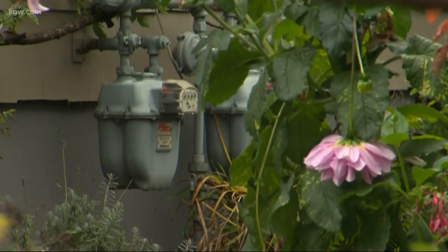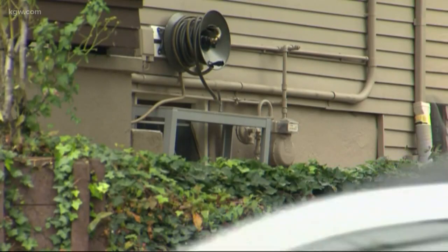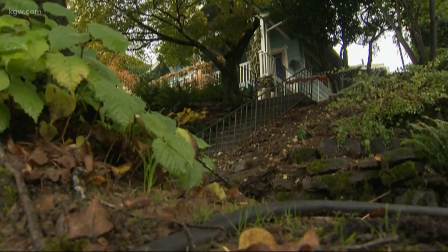When the earth moves, so will our furnace, water heater, and gas lines. Just one crack could send natural gas pouring into our home, and just one spark and our house could go up in flames.